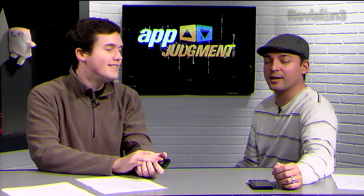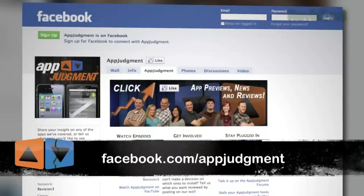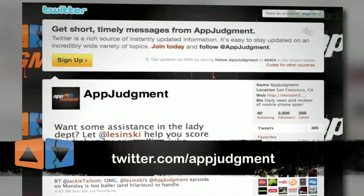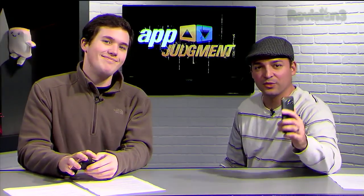Especially for a launch title, really impressive. It's clear that Microsoft is putting a lot of effort into their gaming initiative. They obviously recognize that gaming is a huge part of being successful — they have to do it. I can't wait to see what games come out in the future. If you want to email us with your thoughts, email us at appjudgment@revision3.com. You can also check us out on YouTube, Facebook, Twitter, and at our homepage at revision3.com/appjudgment. I'm Mauricio. And I'm Zach. We'll see you next time.